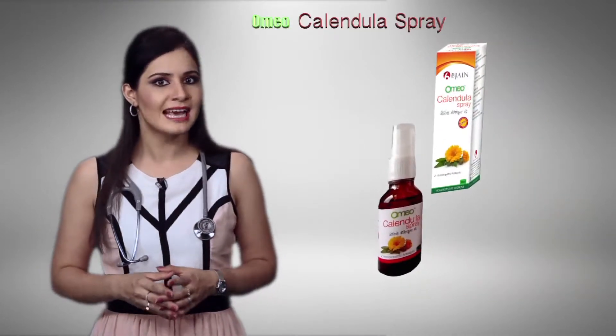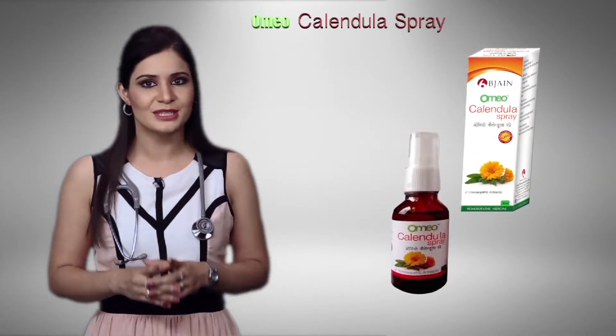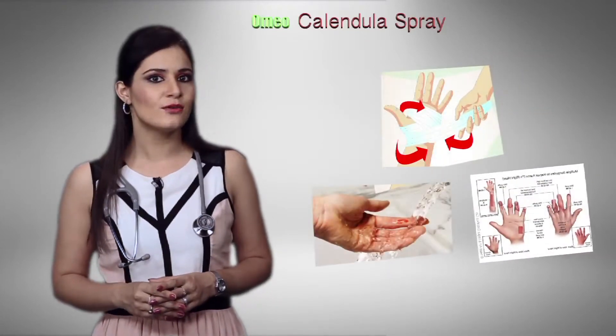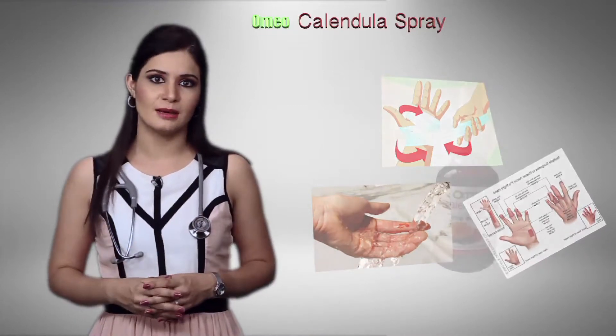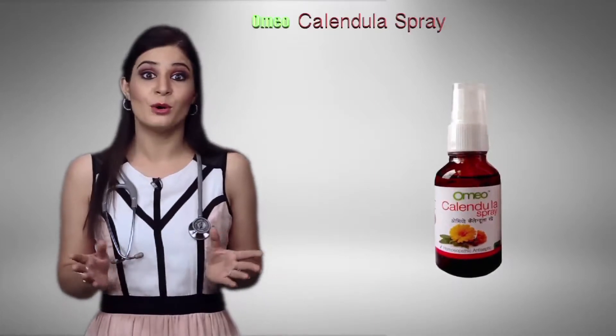Calendula promotes healthy granulations and rapid healing by first intention, as stated in the Materia Medica of William Boericke. It is also helpful in cases of abrasions, wounds, carbuncles and surgical cuts, but its use has been limited to homeopathic clinics and few homeopathic enthusiasts.